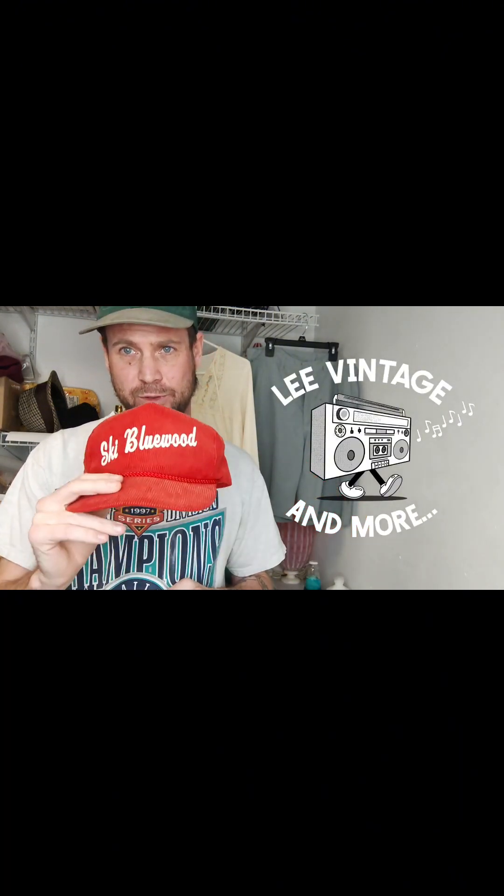That's it for this one, guys. Thank you for sticking around and watching. Hopefully this helps you out with some things you should try to find out there when you're out picking.